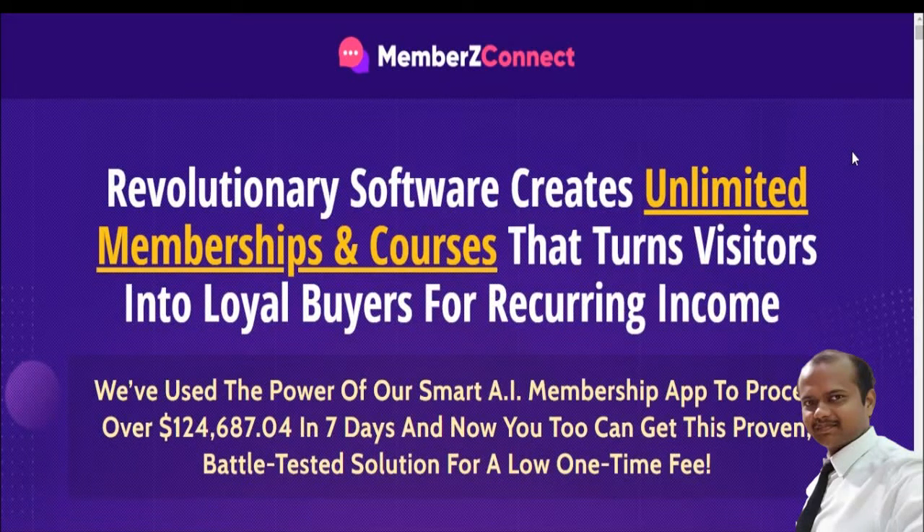Hi guys, welcome to my reviewer YouTube channel. My name is AK. In this video I will review Members Connect. Watch this video completely, guys, so don't skip it because you will be missing every important step. Let's get started. This is the sales page of this product.